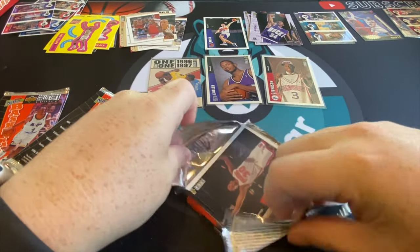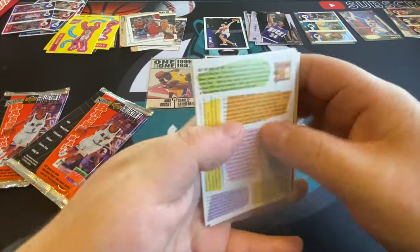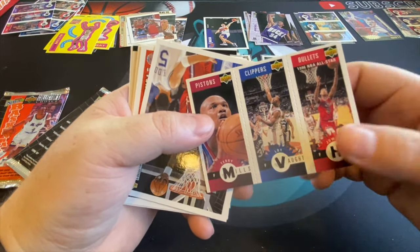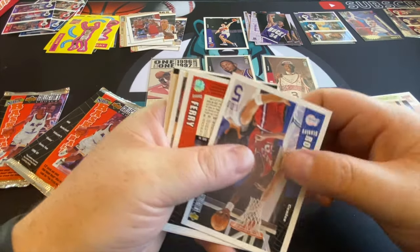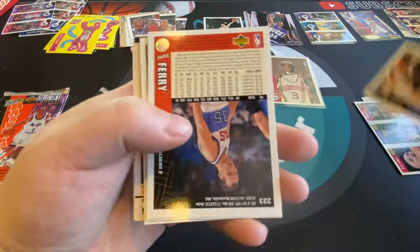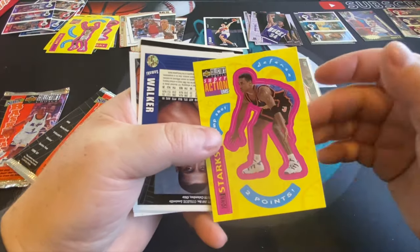Feeling pretty good actually. A Jordan and then a base Kobe would make me feel great. But we did get a Kobe, we got Ray Allen, we got Iverson. The Kobe was like a sticker card — it felt like a weird insert.